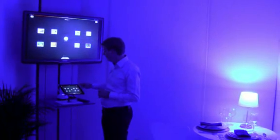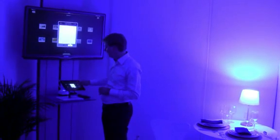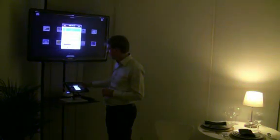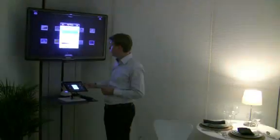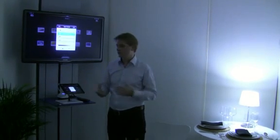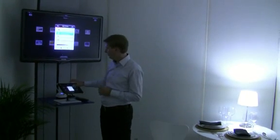The other setting we have is a setting to create different light recipes. We can take the lights from energize down to relax or concentrate, based on all the lighting learnings that we have from schools, where they have done a lot of research to figure out what light works best for you to concentrate.